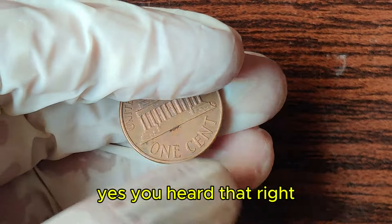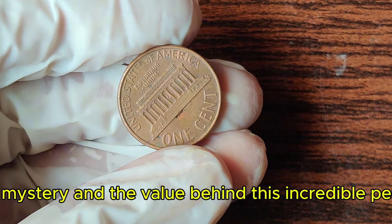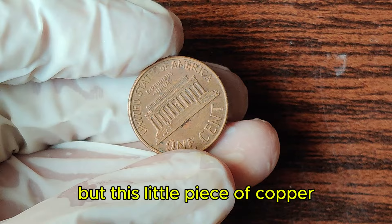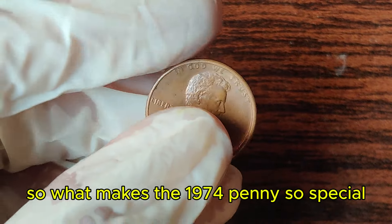Yes, you heard that right. Stay tuned as we reveal the history, the mystery, and the value behind this incredible penny. The 1974 Lincoln penny might look like just another coin, but this little piece of copper has a story that sets it apart. So, what makes the 1974 penny so special?